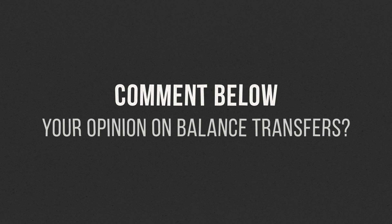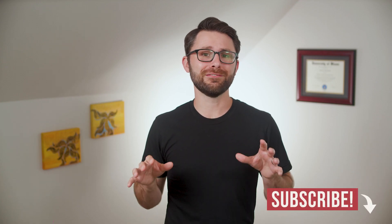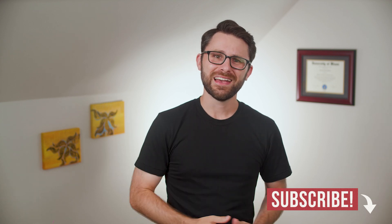What are your thoughts on the credit card balance transfer? Let me know in the comments. If you enjoyed this video and would like to become an expert on the five factors that influence your credit score, click right here. And for more great personal finance content, become a subscriber by clicking right here. As always, thanks for watching. I'm Andrew Scheer, and I'll see you next time.